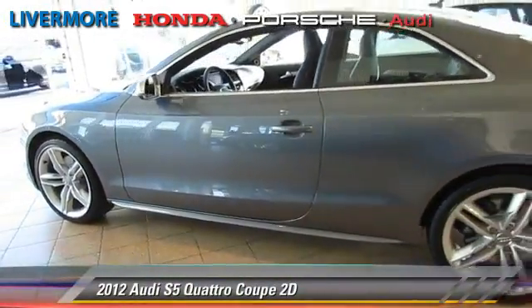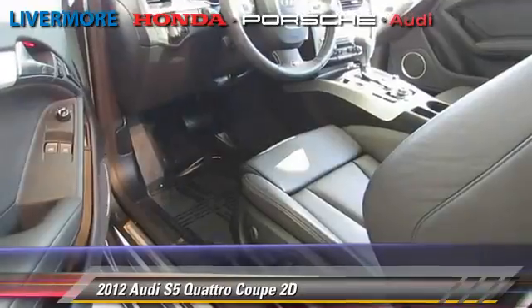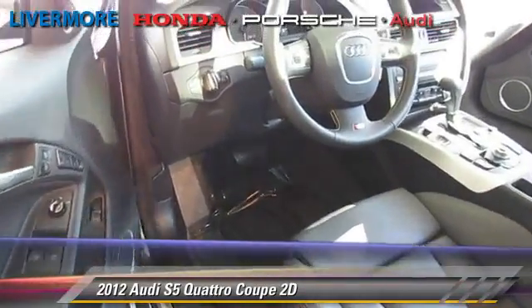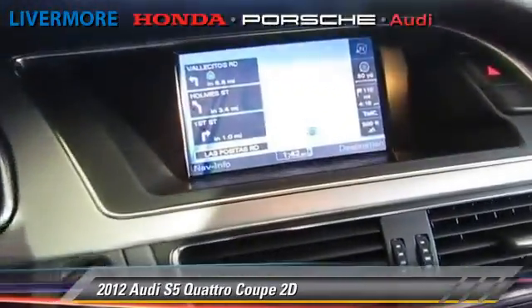Powered by a 4.2-liter V8 engine with a 6-speed Tiptronic transmission, this all-wheel-drive coupe, with fewer than 5,000 miles on the odometer, gets up to 24 miles per gallon.